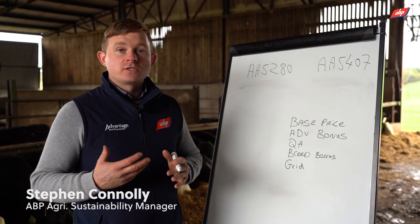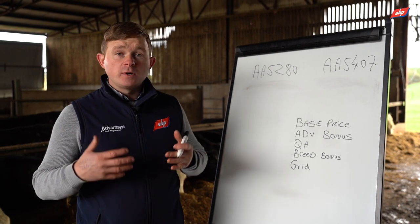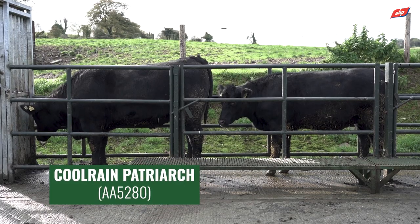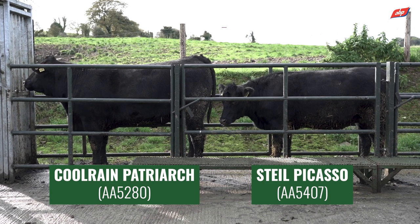What we want to show here is an overview of the animals processed to date and the impact of sire on carcass performance. We have AA5280, which is Coolerain Patriarch, and AA5407, which is Steel Picasso.